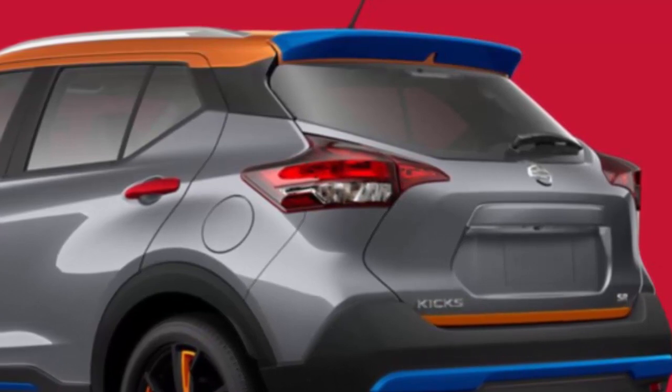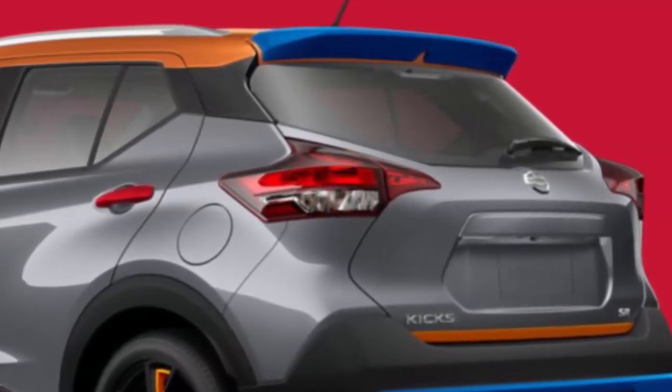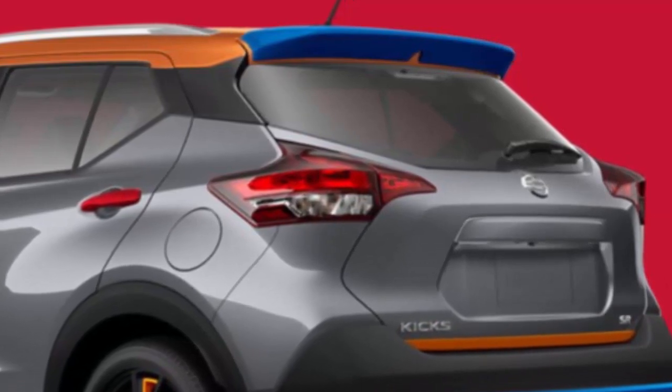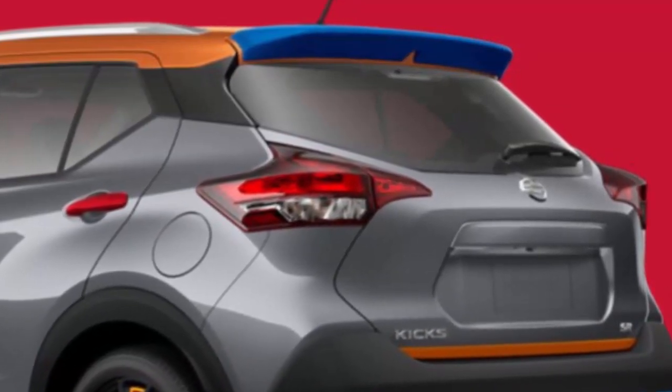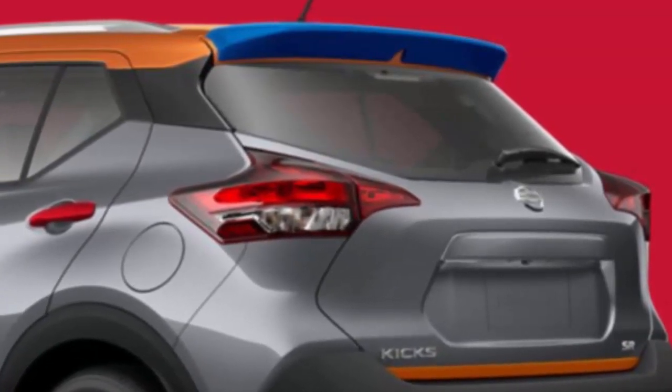Thankfully, the cost of the exterior and interior add-ons are mentioned along with the Kicks' initial and final retail pricing so you can make changes to suit your budget. What is not apparent are the labor charges which may apply if installation is done at the dealership. Or, you can save yourself some money and have them installed yourself, as the manufacturer suggests. Either way, happy coloring!